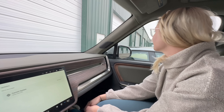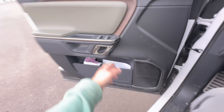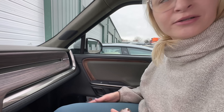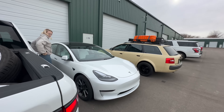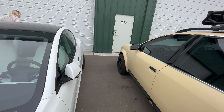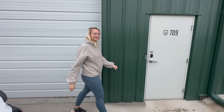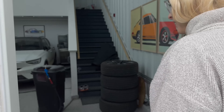We have arrived at Clear Detailing. My car is just beyond this door and I'm so excited to go in and see it and see all the other projects Colton's doing. It's always really cool to see what Colton's up to.